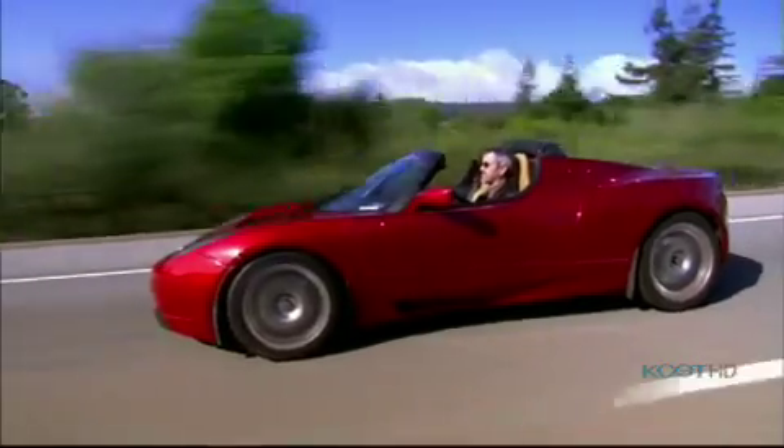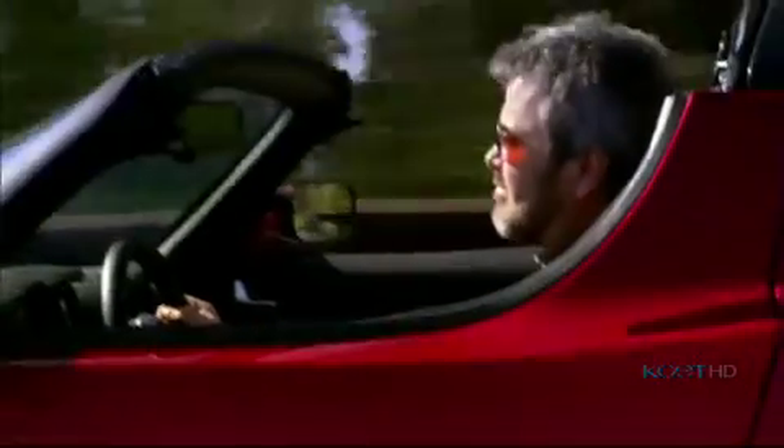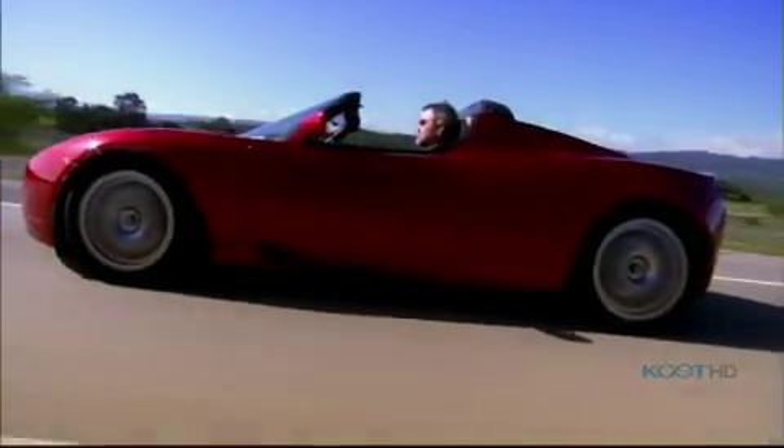Martin Eberhard is convinced that cars can be powered by batteries alone. He's the founder of Tesla Motors, and his electric sports car is built to prove electrons are a hands-down winner over gasoline.